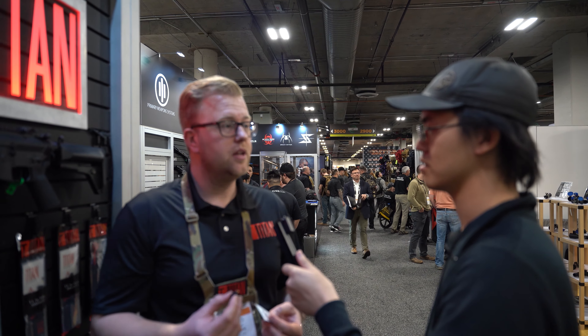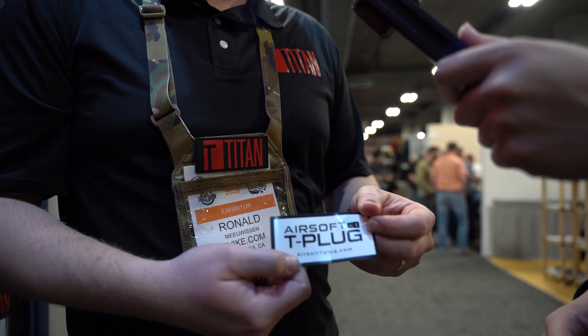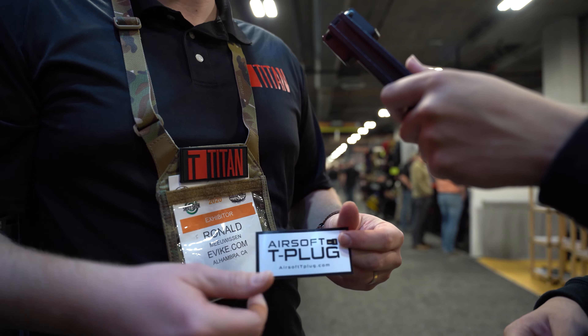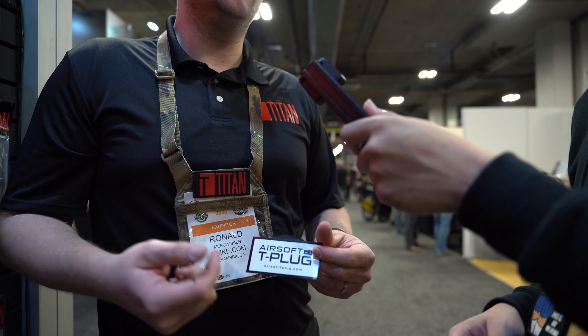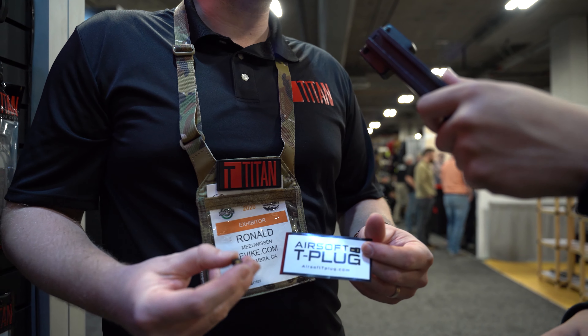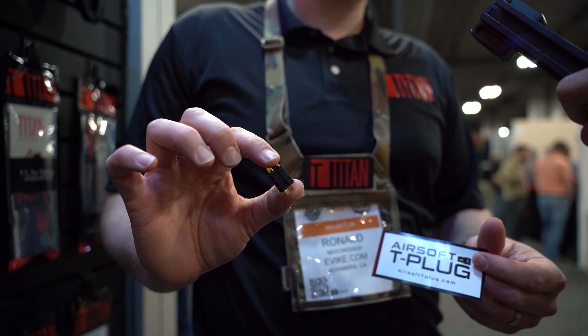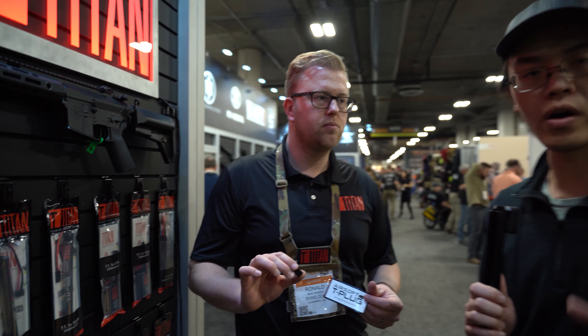Player issues will be solved. On the website airsofttplug.com, you'll find a petition you can sign. By doing that, we'll show the manufacturers that it's about time to make the transition. We are there to speed this up. We'll put the link in the description for airsofttplug.com, along with Titan Power.